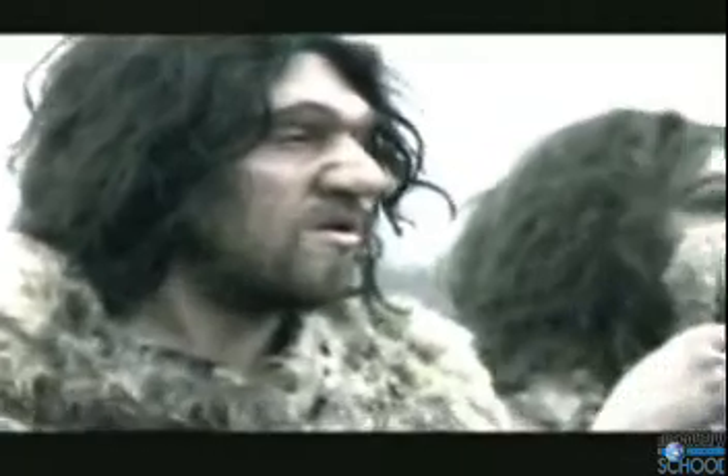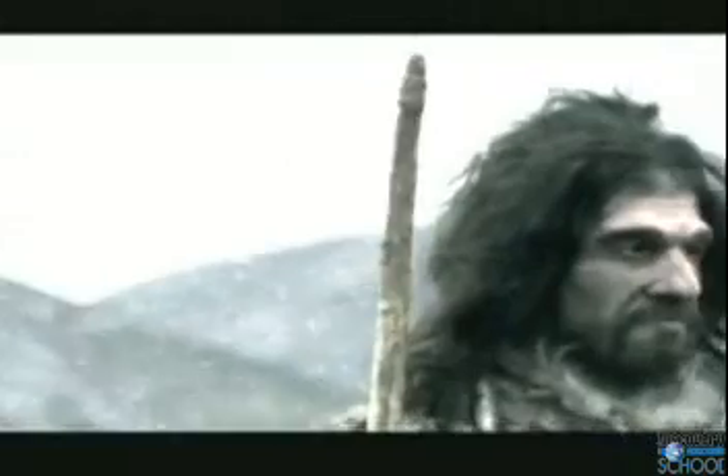To our eyes, their faces may look ugly, but they are a triumph of evolutionary adaptation.